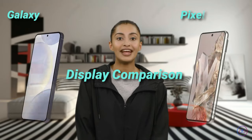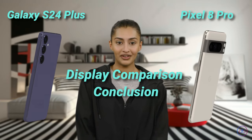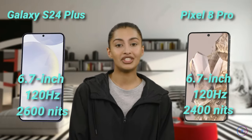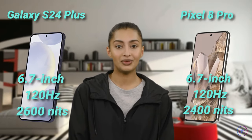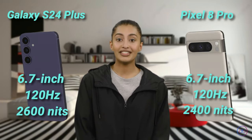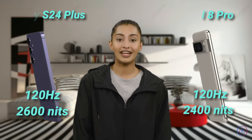Comparing the Galaxy and Google, both phones offer top-tier displays with high refresh rates and peak brightness levels, ensuring an exceptional viewing experience. The S24 edges out slightly with a higher peak brightness, but the difference is minimal, making both displays equally impressive.